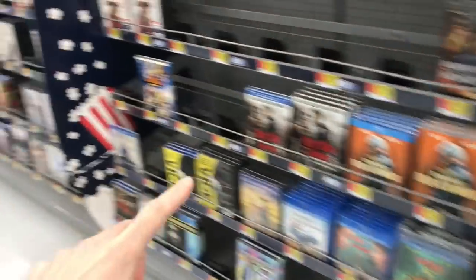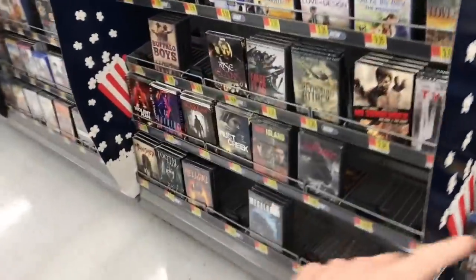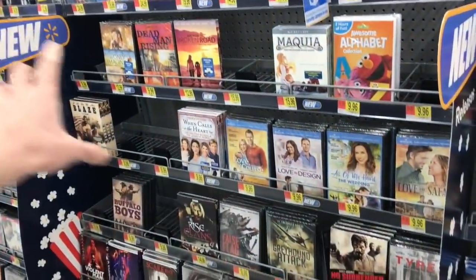The rest of the actual section here is all the stuff that was out last month. So we're definitely heading to another Walmart location and hoping they've changed their section out.